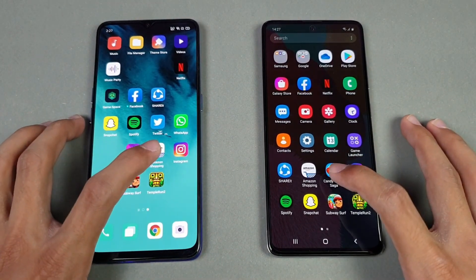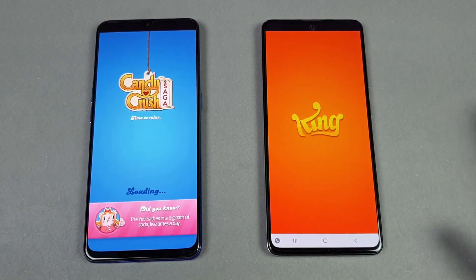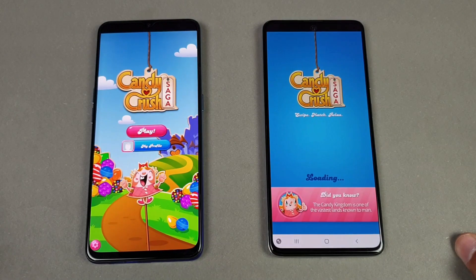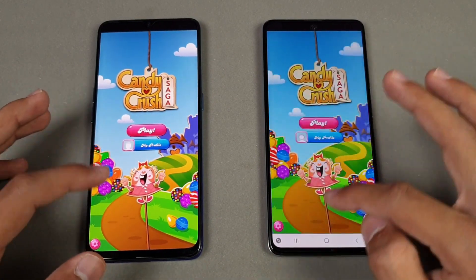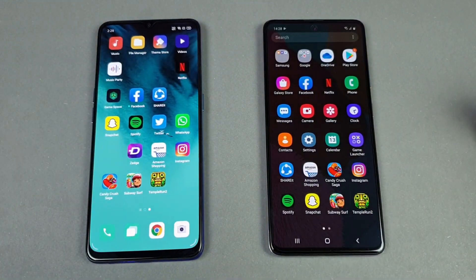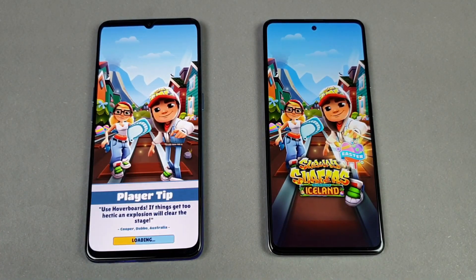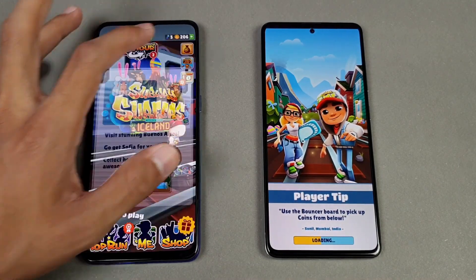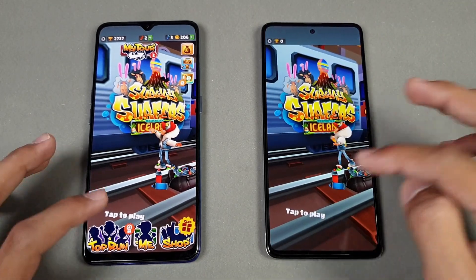Now let's launch some game applications. First on the list is Candy Crush Saga — let's see how much difference there is between the Exynos 9611 versus the MediaTek Helio P90. The Helio P90-powered Oppo Reno 3 is faster there, while the Samsung Galaxy A51 finishes about 2 to 4 seconds later. Now launching Subway Surfer at the same time — again the Oppo Reno 3 is super fast, while the Samsung Galaxy A51 is still taking some time.